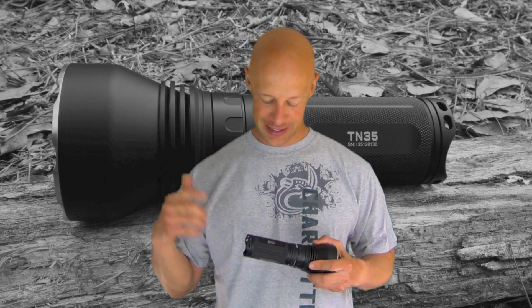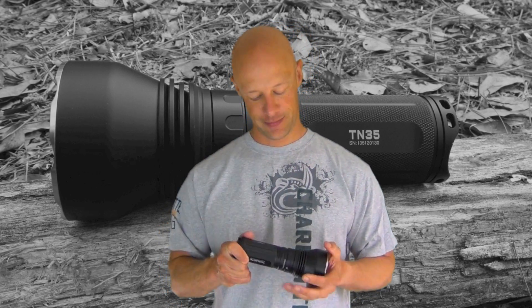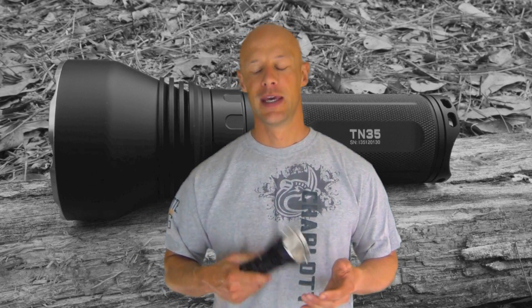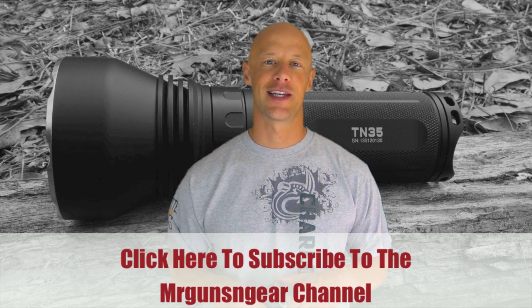The lights have some serious output — more than the camera can even capture. This light is priced around $170 and you can get it through ThruNight's website or their Amazon store — links are in the description below. If you're on a search and rescue team, in law enforcement, or just need serious output, this is the light to look at. If you have any questions, post in the comments or on my Facebook page. Thanks for watching, thanks for subscribing, and hope to see you in the next video.